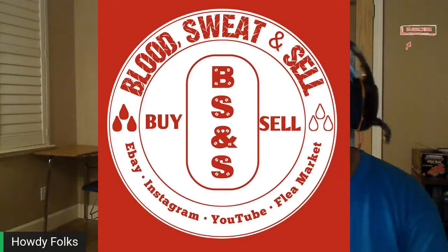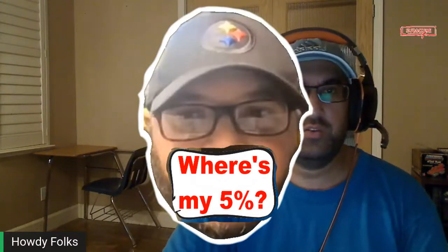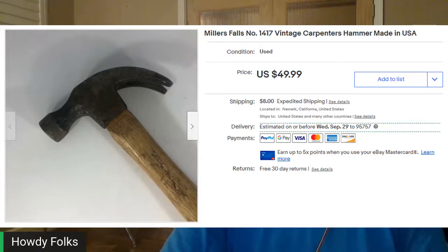My buddy Leroy from Blood, Sweat & Sell is always going on about tools, so I've started looking in that section at the thrift store. Also Julian from Bearded Thrift Machine on YouTube does a lot of tools too — check out both of their channels. This was a Miller's Falls number 1417 vintage carpenter's hammer, made in the USA. I picked this one up for $1.99 about two months ago and it sold for $51.64. It just looked really old with markings on it. I don't know much about tools, but I'm learning.